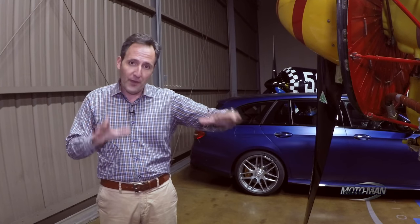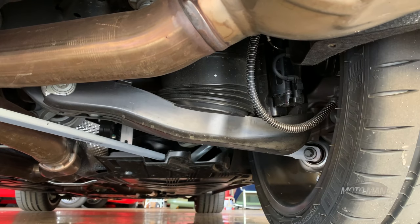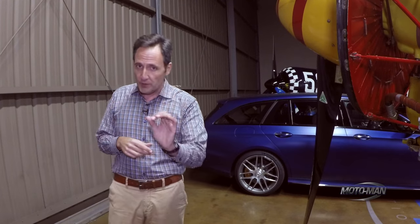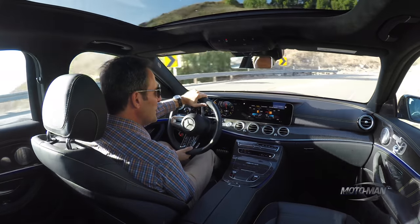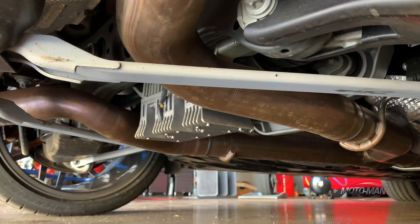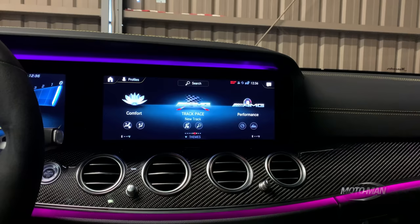All of that sits on top of the foundation we already know: multi-link in the front, multi-link in the rear, and in this case 15.4-inch diameter rotors in the front and 14.2 in the rear. For the avoidance of doubt, the car we're driving is fitted with the optional carbon ceramic rotors. The impact of all of that, sadly, is not as noticeable in full-fat race mode as we want it to be — rather, the most noticeable changes are in an incredibly unlikely place: comfort mode.